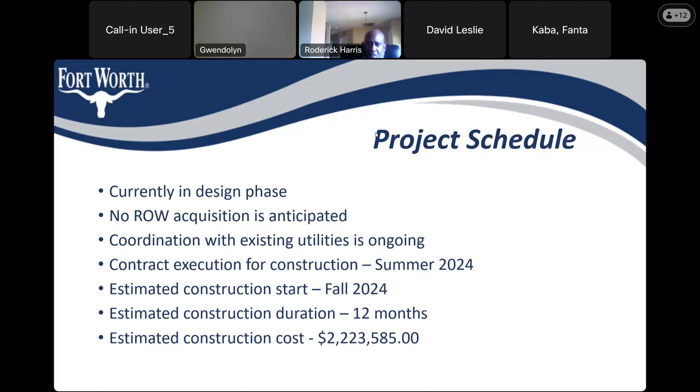The moderator notes they may have accidentally muted someone while trying to reduce echo, and apologizes. They ask the person to press star-six to unmute and thank them for answering the question.